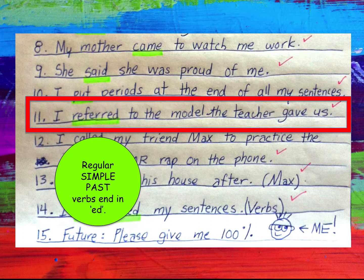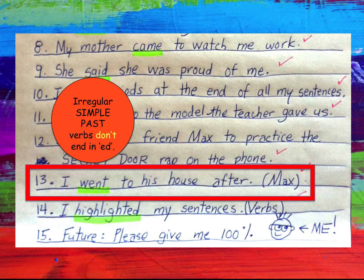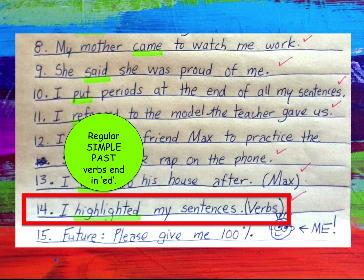Number eleven: 'I referred to the model the teacher gave us' — regular simple past. Number twelve: 'I called my friend Max to practice the secret door wrap on the phone' — regular simple past. Number thirteen: 'I went to his house after.' Went is an example of an irregular simple past verb because it does not end in ED. Number fourteen: 'I highlighted my sentences.' Highlighted ends in ED, therefore it's a regular verb.